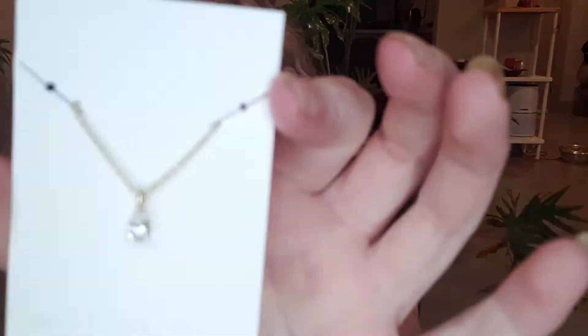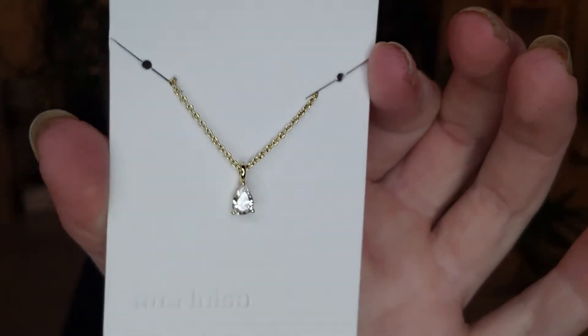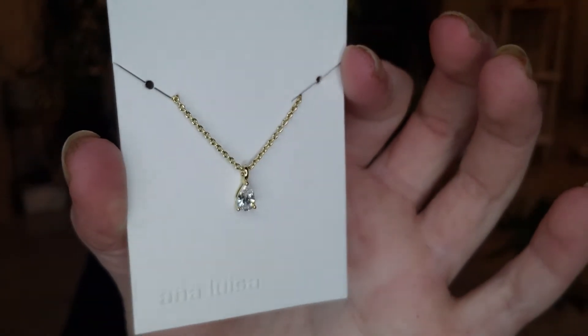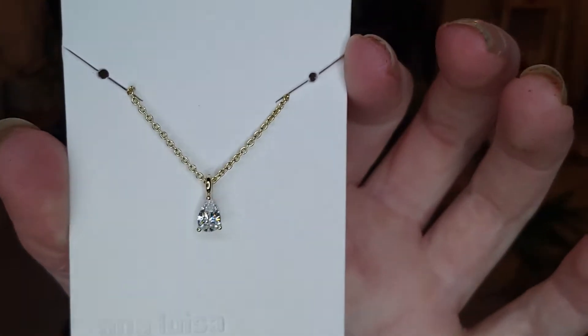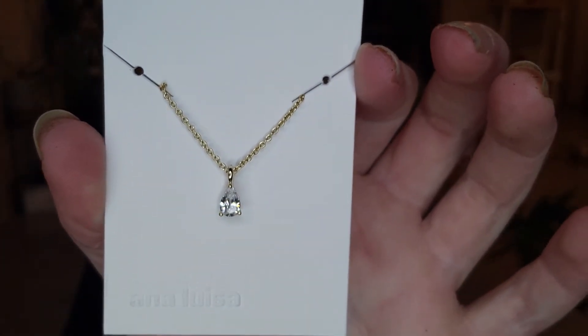I also got just a simple teardrop gem — I'll show this one to you up close. Absolutely love this piece. I wear this one a lot. Sometimes I'll layer this one with some longer circular designs that I have because I love it so much. This one's a perfect gift because it is so simple.